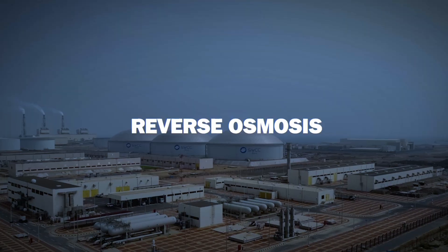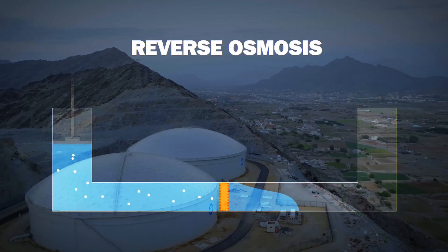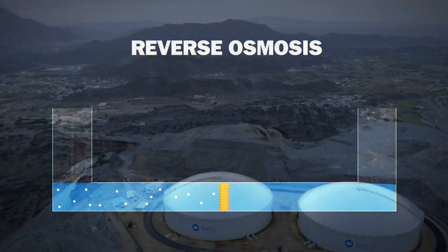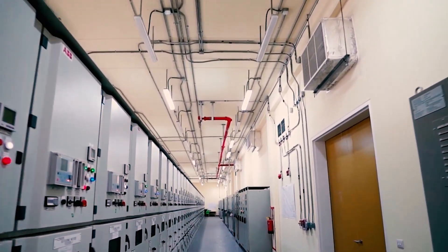Reverse osmosis, on the other hand, uses pressure to push seawater through a semi-permeable membrane, which traps salt and other minerals and allows fresh water to pass through. Reverse osmosis is generally more energy-efficient than thermal desalination, but it requires a high-pressure pump to push the seawater through the membrane, which can be expensive.